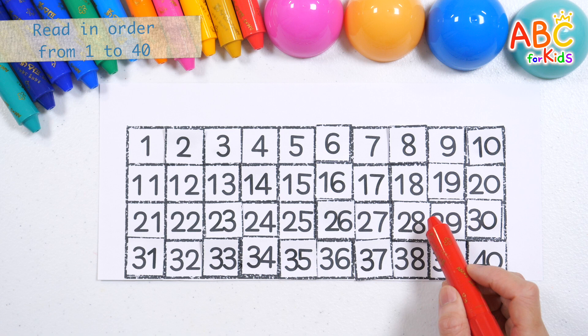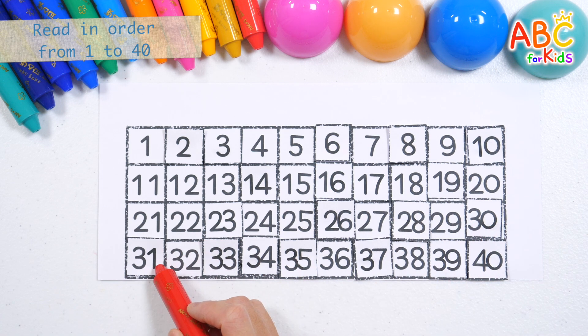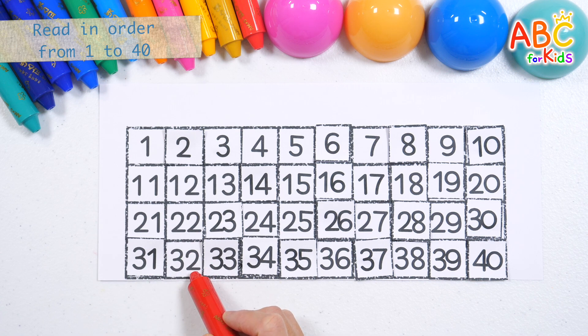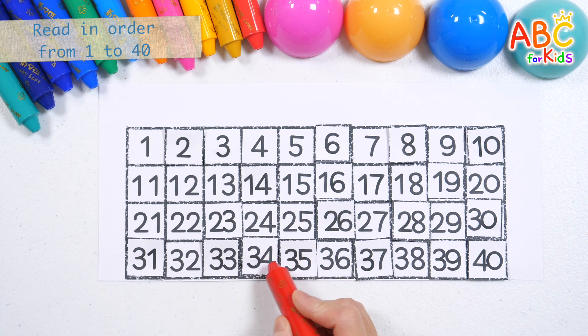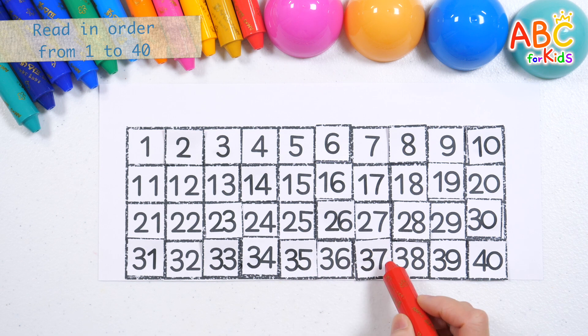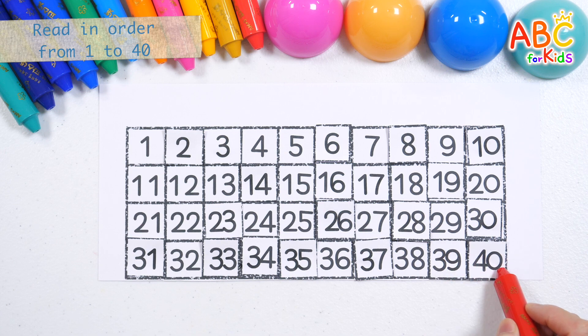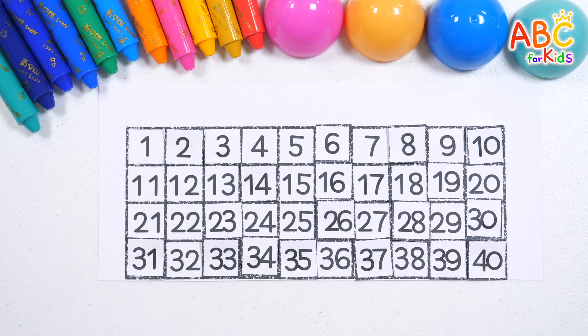27, 28, 29, 30, 31, 32, 33, 34, 35, 36, 37, 38, 39, 40. Great job! Wow!